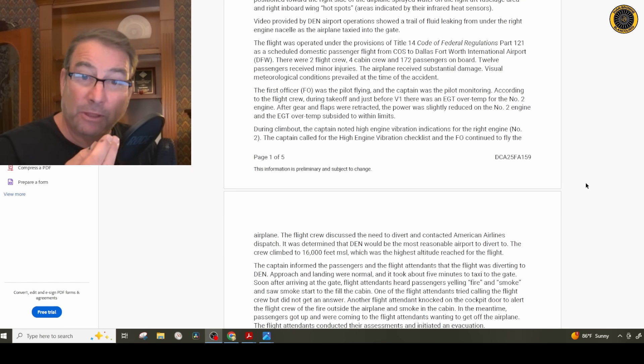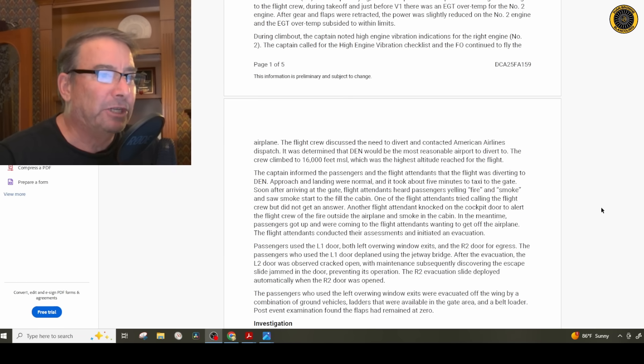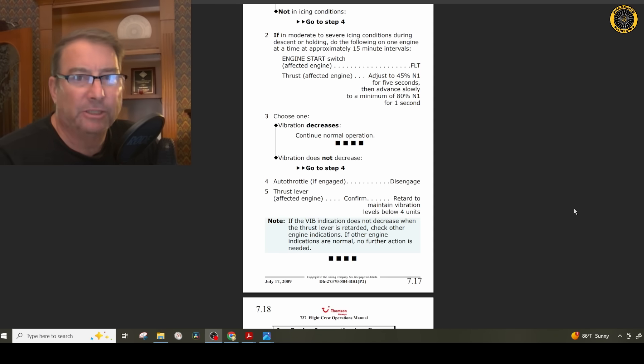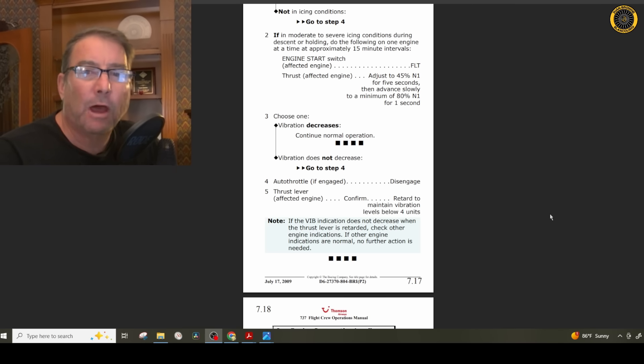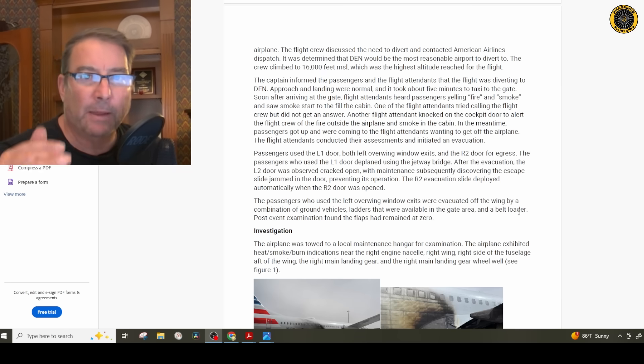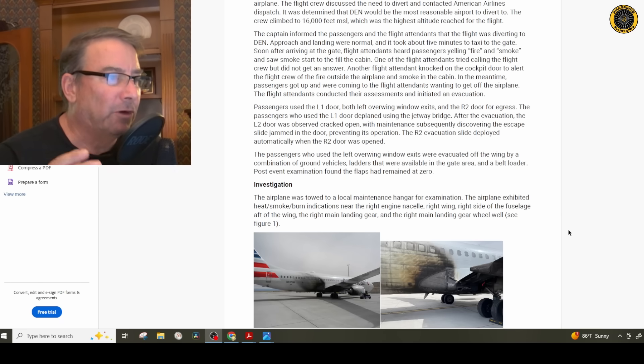During climb out, the captain noted high engine vibration indications on the right engine and called for the high engine vibration checklist while the FO continued to fly the aircraft. The engine vibration checklist has you retard the throttle on the affected engine until vibration comes within limits below four units, and you can continue to operate the engine at that reduced power setting. The flight crew discussed the need to divert, contacted dispatch, decided Denver was most reasonable, climbed to 16,000 feet, headed there, informed passengers and flight attendants, and the approach and landing were normal with about five minutes to taxi to the gate.